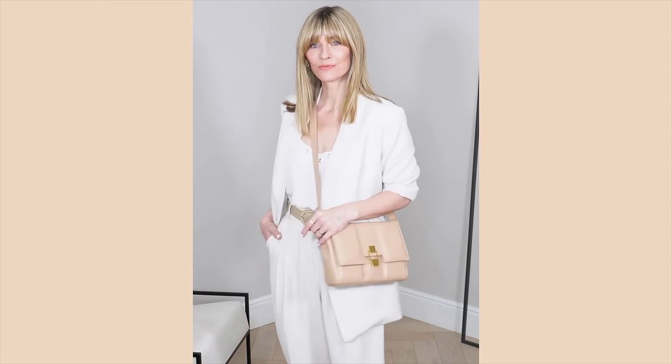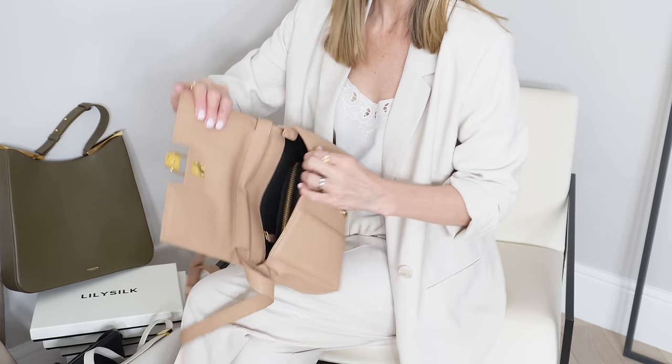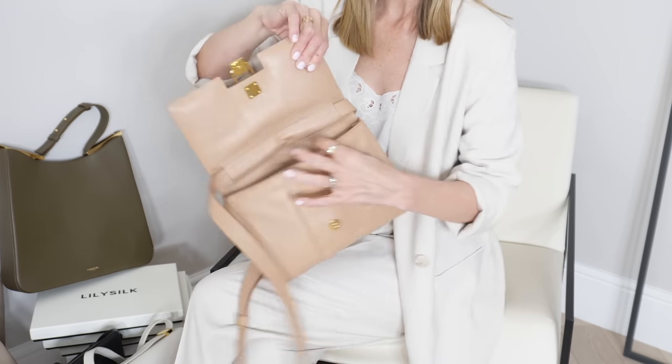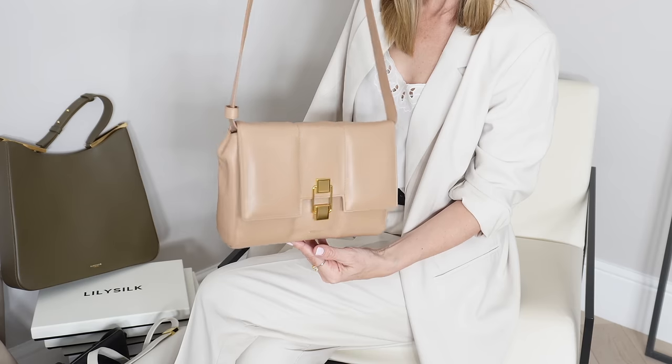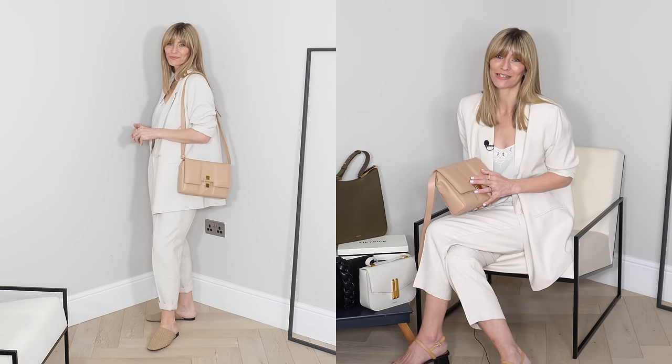As always I shall link everything I'm wearing in the description box below. Size-wise the Alexandria is larger than you might first think. I have my very overstuffed purse here and as you can see once that's inside there's still lots of room in the bag without altering the shape at all. I'll share another outfit idea with this one a little later in this video, but for now this is definitely one way I would style it on a day-to-day basis.